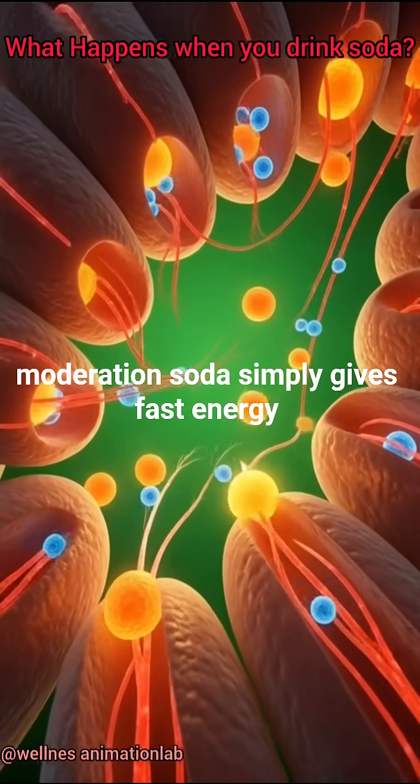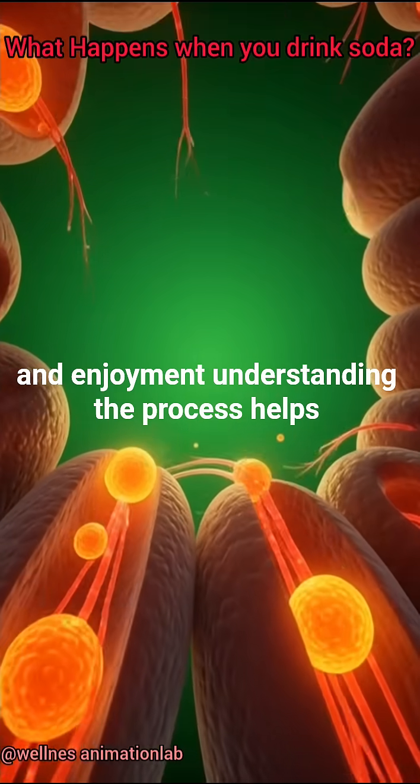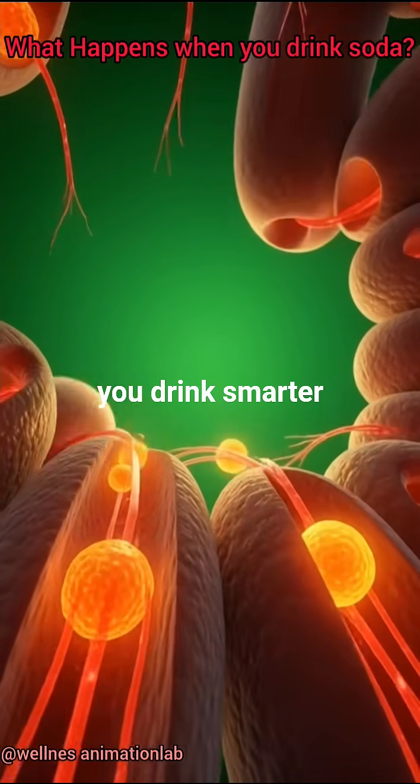But in moderation, soda simply gives fast energy and enjoyment. Understanding the process helps you drink smarter.